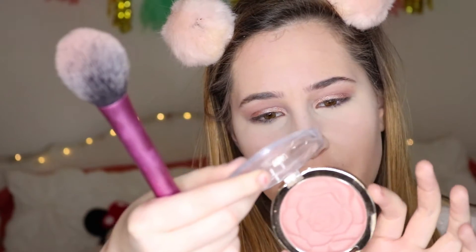For blush, I'm taking this Milani blush in Romantic Rose — this is their first shade. I just love the packaging. This is a highly pigmented blush — just telling you, for a drugstore product, this stuff is pigmented.